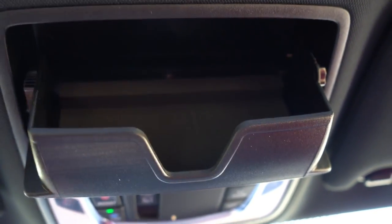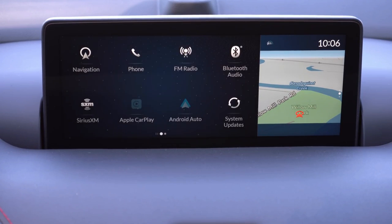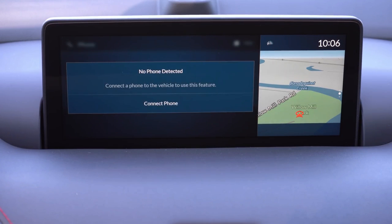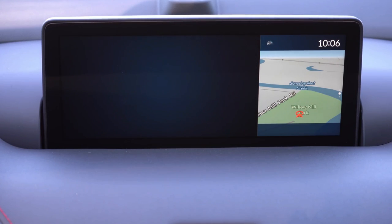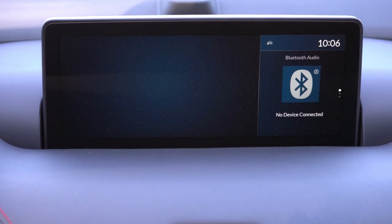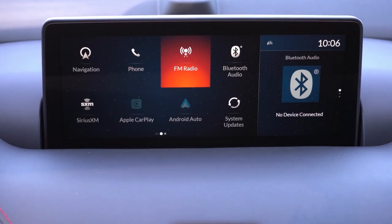The infotainment features a 10.2-inch color display on all trim levels, with Bluetooth, audio streaming, Android Auto, and Apple CarPlay — all standard across every trim. Simply hook your smartphone up via USB cable for free navigation on the tech display. Wireless Android Auto/Apple CarPlay isn't available yet, but factory navigation comes standard on all trim levels.